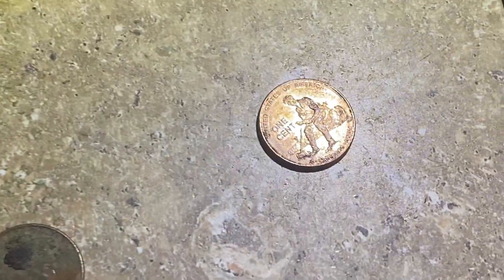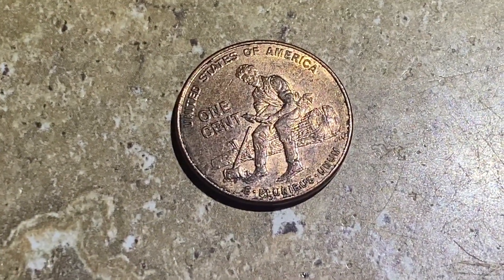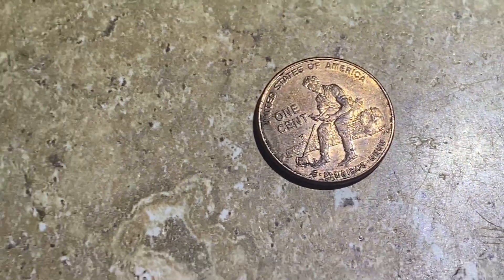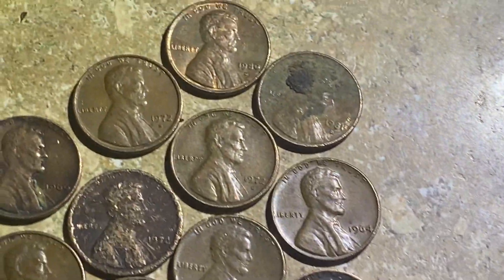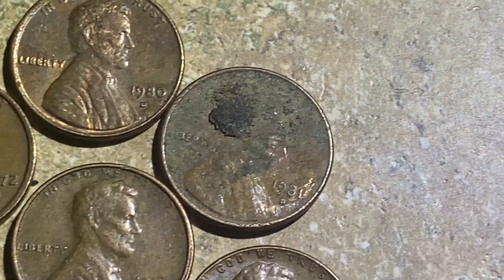I did find a 2009 Life of Lincoln cent — I pull those and collect them. They're pretty common but they're kind of fun to keep around.